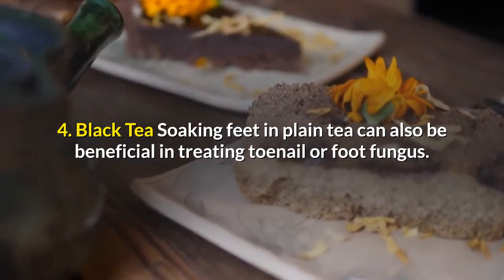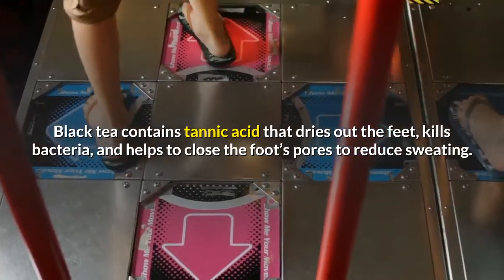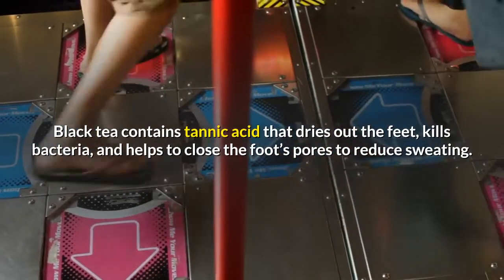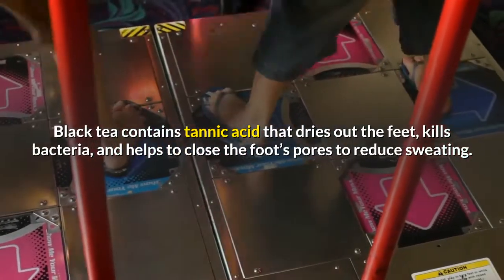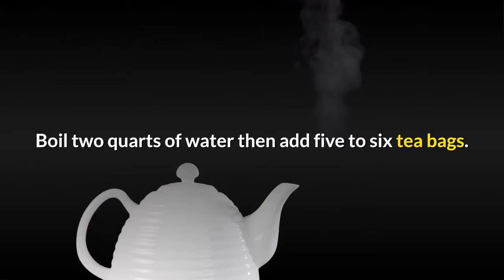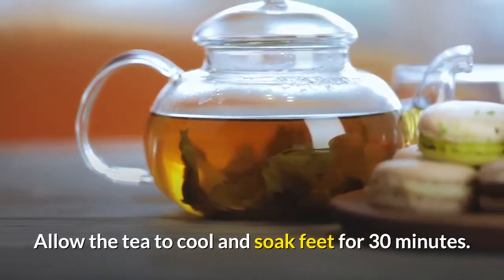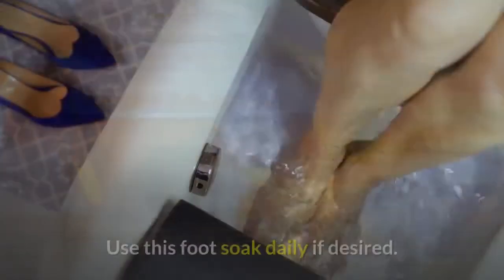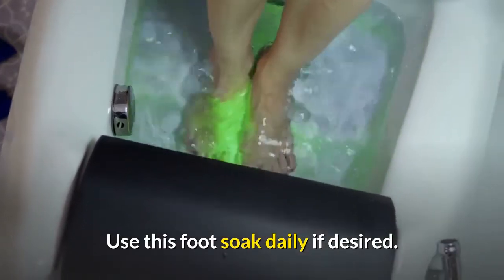Number four: black tea. Soaking feet in plain tea can also be beneficial in treating toenail or foot fungus. Black tea contains tannic acid that dries out the feet, kills bacteria, and helps to close the foot's pores to reduce sweating. Boil two quarts of water, then add five to six tea bags. Allow the tea to cool and soak feet for 30 minutes. Use this foot soak daily if desired.